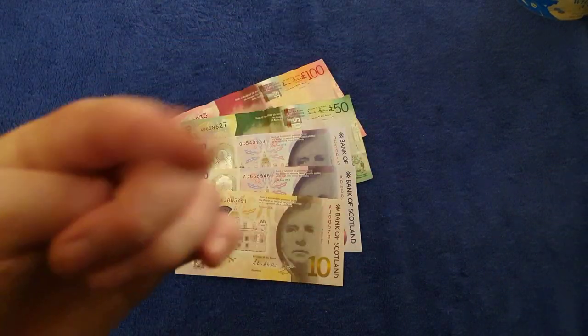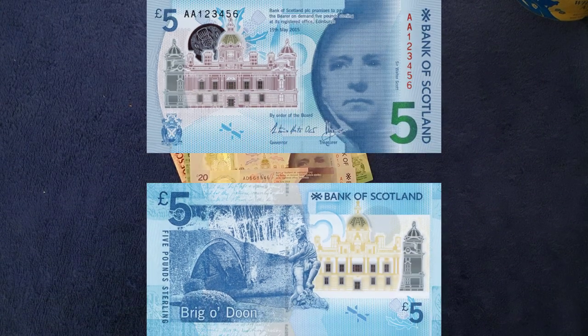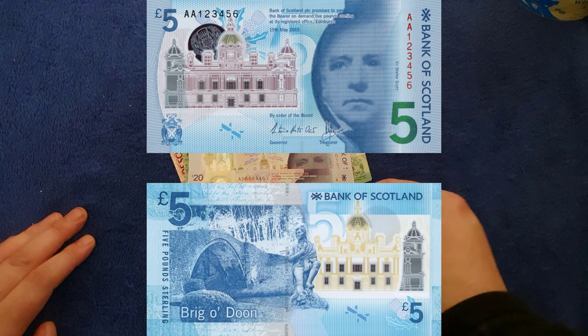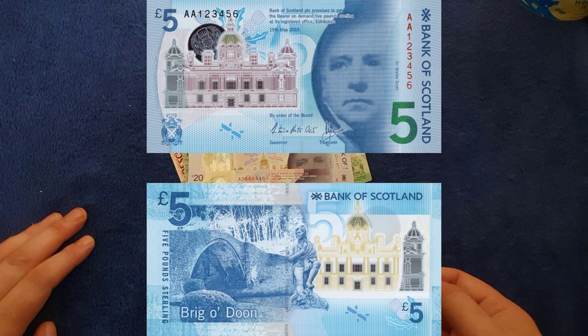What I'll do is show a wee picture - magic of television - that will show the Bank of Scotland five pound note, which is a brand new polymer. It will show the Brigadoon and Walter Scott on the front. I think it's quite nice but it's not my favorite, I must admit.